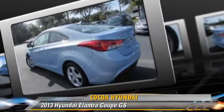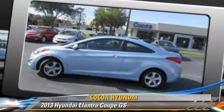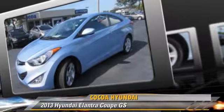Safety features include side airbags, traction control, and ABS. Comfort and convenience features include a CD player, keyless entry, and satellite radio.